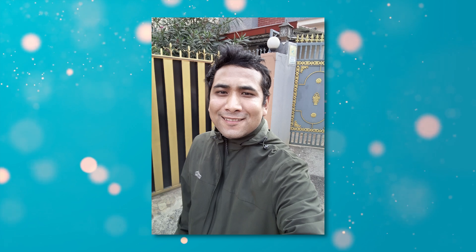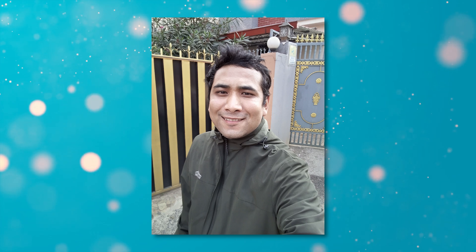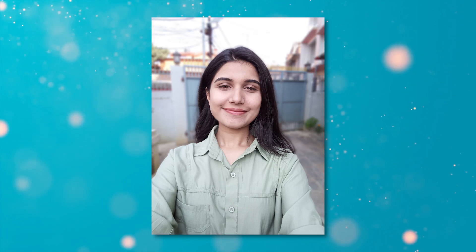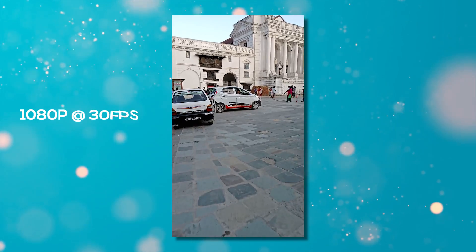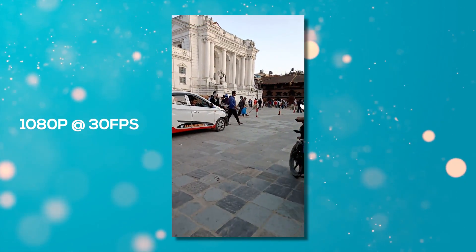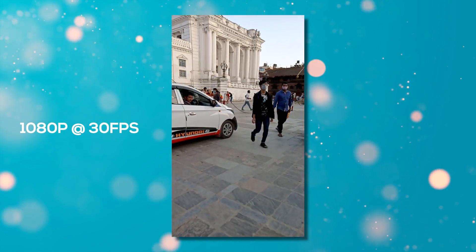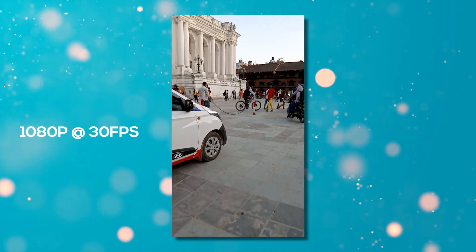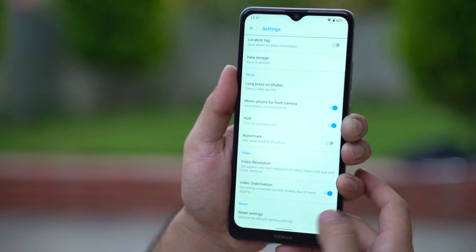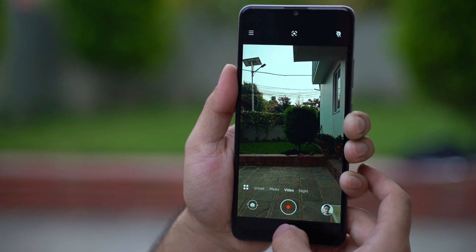Selfies from the 5MP selfie camera can look okay-ish with plenty of ambient light, but for the most part, subjects look pale and lifeless. Software-based portrait selfies are not that good either, and the edge detection is rather flawed here too. In terms of videos, the Nokia 2.4 maxes out at 1080p from both the front and back cameras. The sensor fails to lock in exposure and the footage comes out very wobbly. I was surprised to find a video stabilization feature inside the camera settings, but this was a gimmick as well.